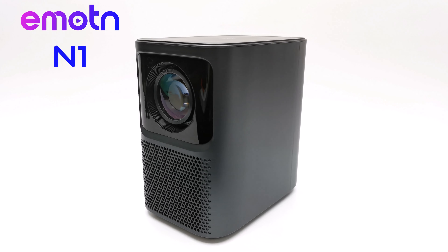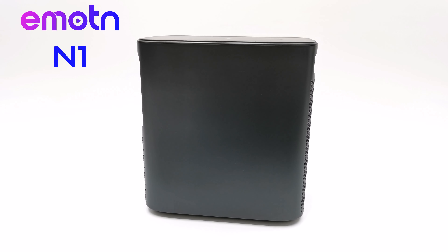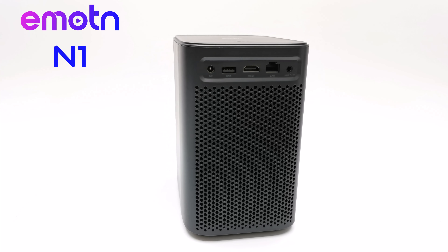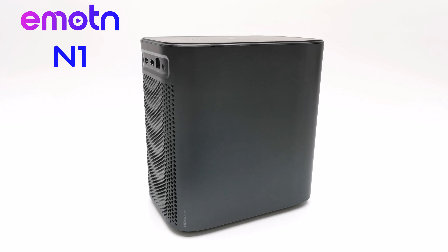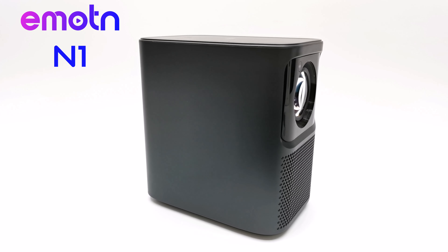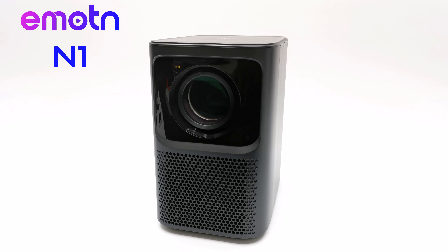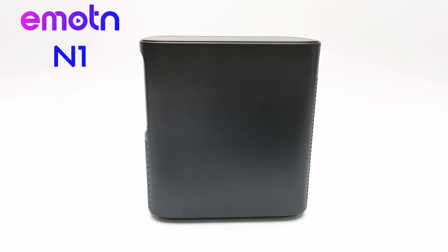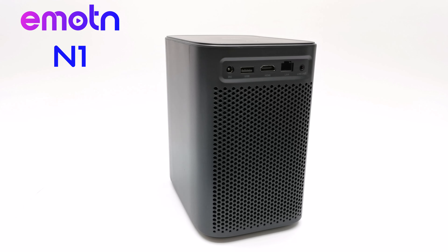What's up guys, Nick here from TVBuckstop and welcome back to my channel. On today's video this beauty is the Emotin N1, a Google certified 1080p autofocus and auto keystone projector. Trust me, judging at first glance this is one of those projectors that will surprise you with its display quality and features. I've done so many of these projectors and when one truly impresses me it's imperative that I highlight it, so stick around — my full review is up next.